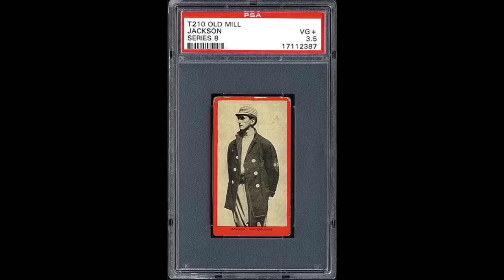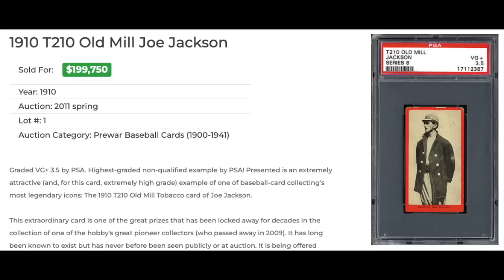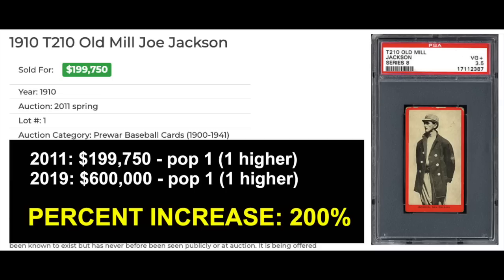Number 5 — 1910 T210 Old Mill Series 8, Shoeless Joe Jackson, graded a PSA VG+ 3.5. The grade isn't wildly off, but I don't think today this would get a 3.5. There's enough corner and edge wear at the top that I think it would probably grade a 2.5 or maybe a 3 at best. The back is all right, although it has some staining — pretty standard for cigarette cards this old. This sold back in 2011 for just short of $200,000. The most recent sale of a PSA 3.5 was in 2019 — this exact card, as it's a pop 1 — and it went for $600,000, a 200% increase. The card tripled in value in those 8 years. No changes to the pop report whatsoever.